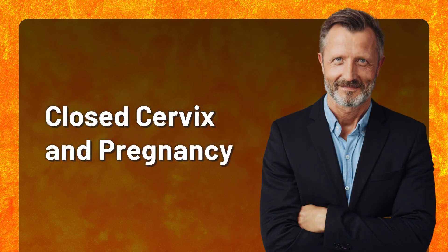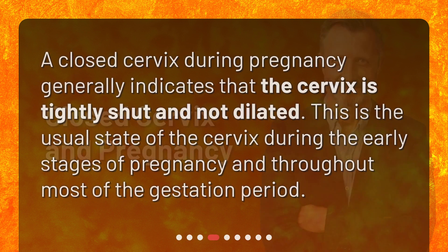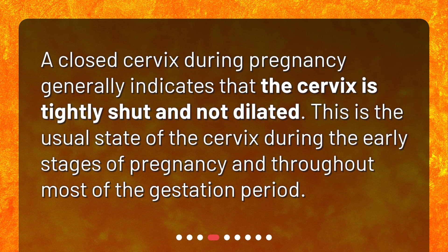Closed cervix and pregnancy. A closed cervix during pregnancy generally indicates that the cervix is tightly shut and not dilated. This is the usual state of the cervix during the early stages of pregnancy and throughout most of the gestation period.